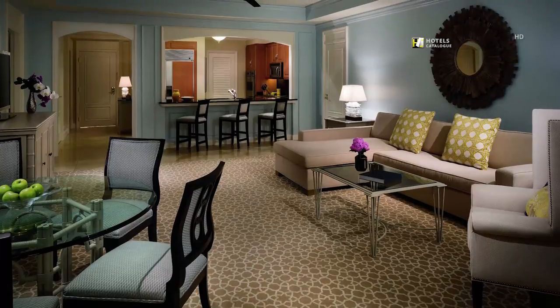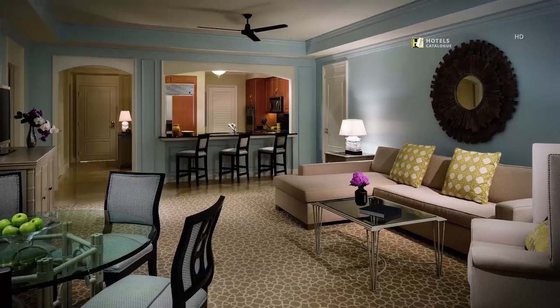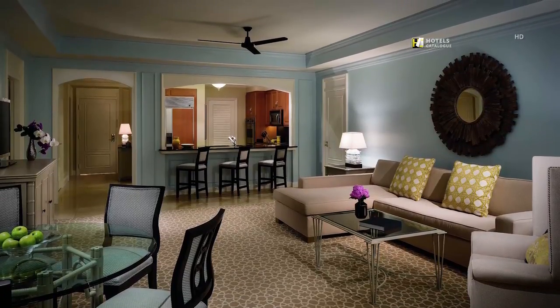The beautiful ocean view residential suite at the Ritz-Carlton, Grand Cayman, features one to three bedrooms and accommodates up to six.